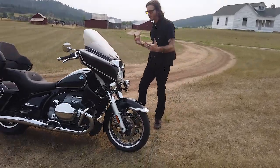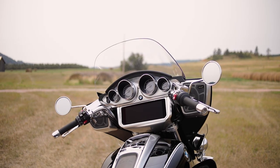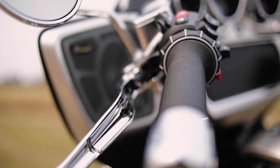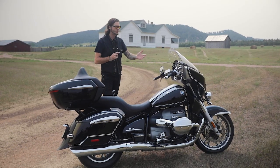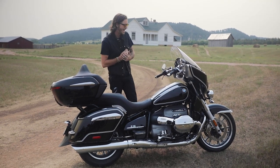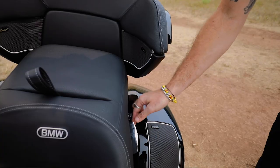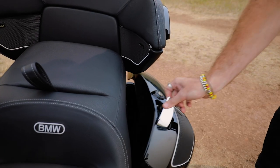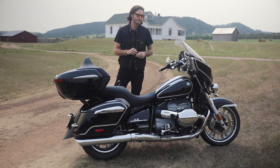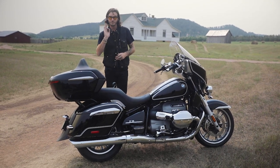Up front, the huge change is the handlebar-mounted fairing. You have a 10.25-inch display screen which you navigate with the typical BMW roller. This is navigation and media that works through BMW's Motorrad Connect app. You have Marshall Stage 2 speakers up here in the fairing, also in the back and in the saddlebag lids. We tried it out earlier — it gets incredibly loud. It takes a little tuning with the EQ in the system, but once you get it dialed it sounds very nice.